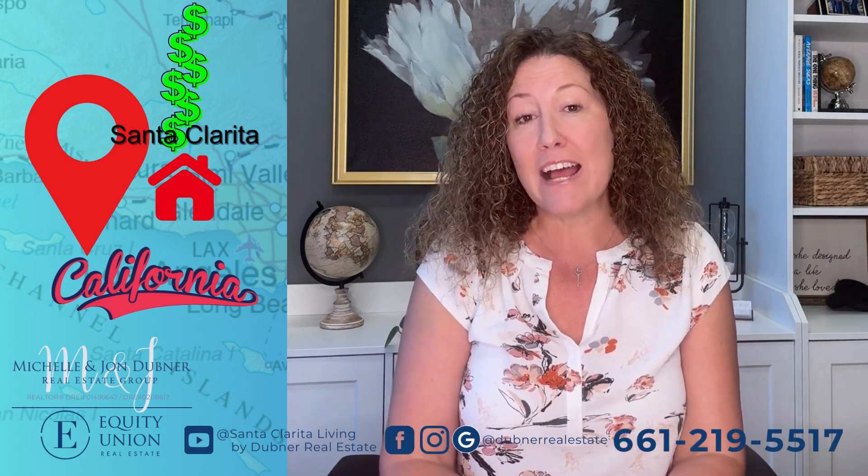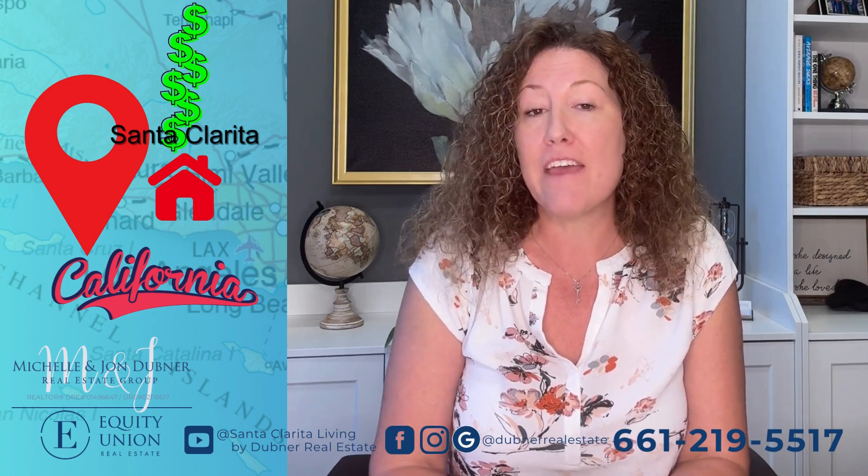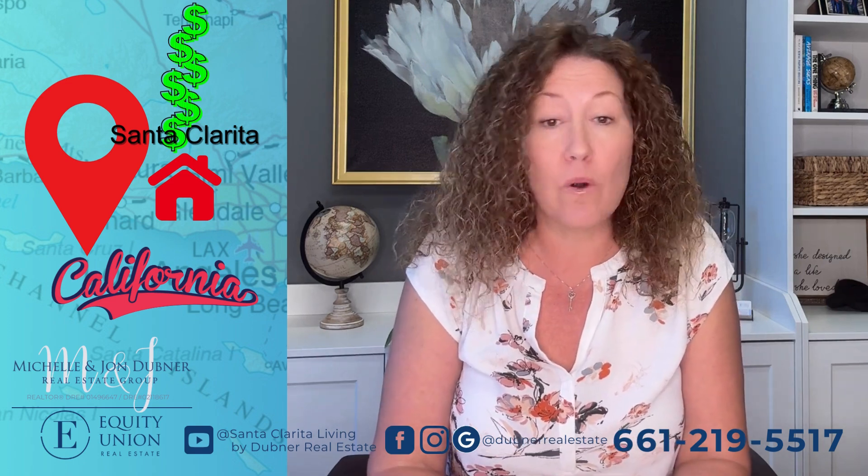Two: if you've lived in the house less than two years, you may qualify for a partial exclusion if you have to move due to a medical reason or a work reason.